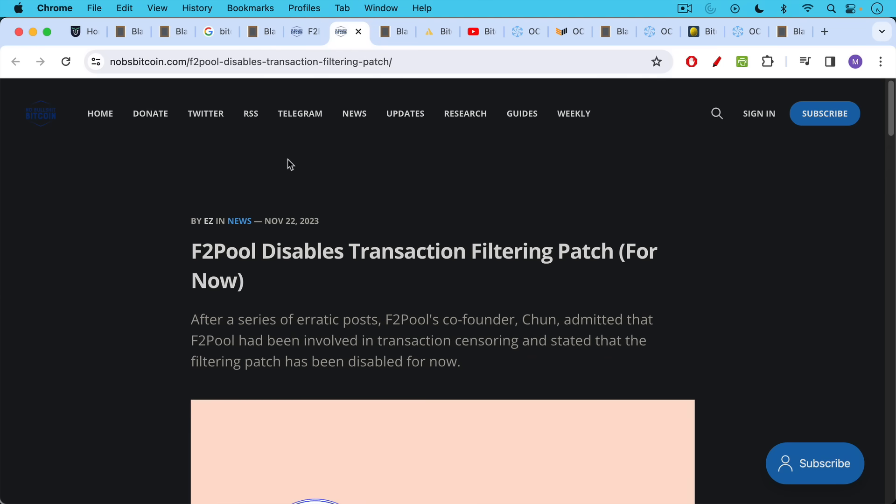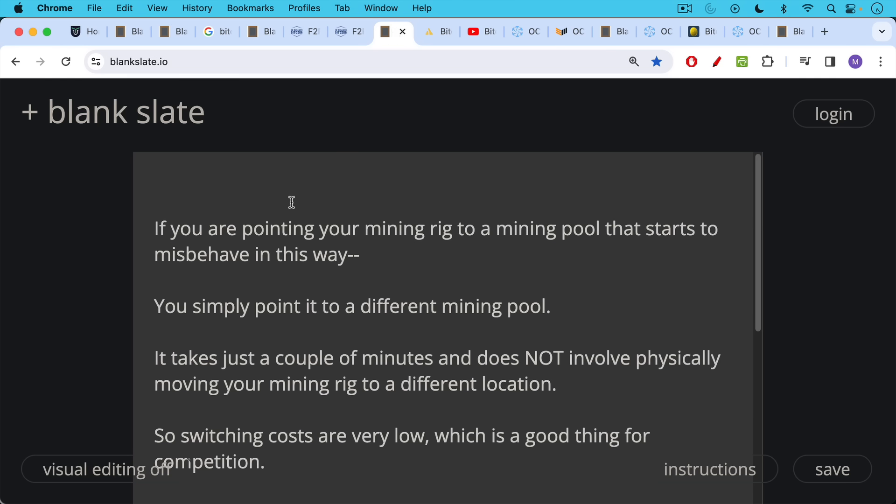And this is how the game theory works. As a result, F2Pool said they're now no longer filtering out OFAC non-compliant transactions. If you own a mining rig and you're pointing it to a pool that starts to misbehave and attack the network by censoring transactions, you can simply point your hash rate to a different mining pool. It only takes a couple of minutes and doesn't involve physically moving your rig. The switching costs are very low.